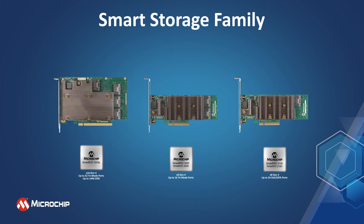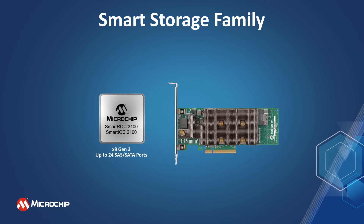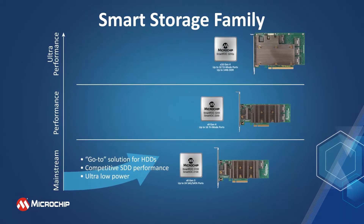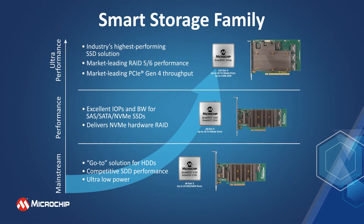Microchip Smart RAID and Smart HBA solutions deliver a complete range of storage adapters ranging from the SmartSolution 3100, 2100, and 1100 families of PCIe Gen3 host to 12G SAS mainstream adapters, to the newly introduced performance NVMe and ultra-performance PCIe Gen4 24G SAS tri-mode adapters that introduce the benefits of NVMe performance storage and 24G SAS interfaces. This complete portfolio delivers consistent storage management and connectivity solutions for a wide range of applications and cost points.